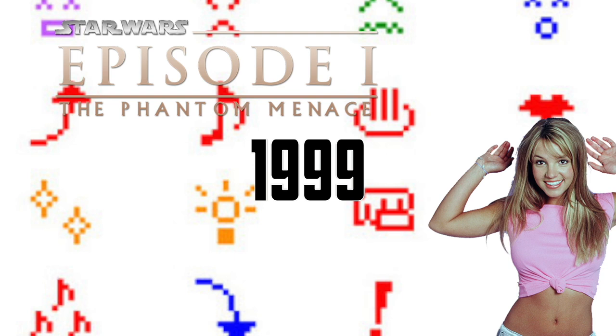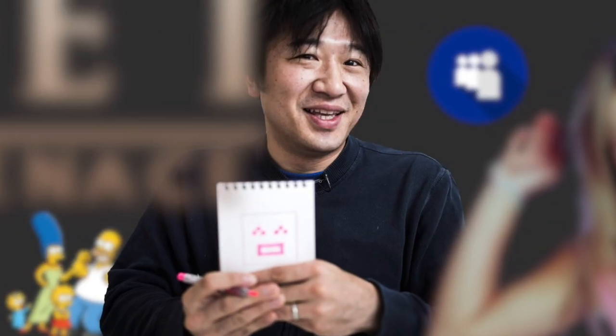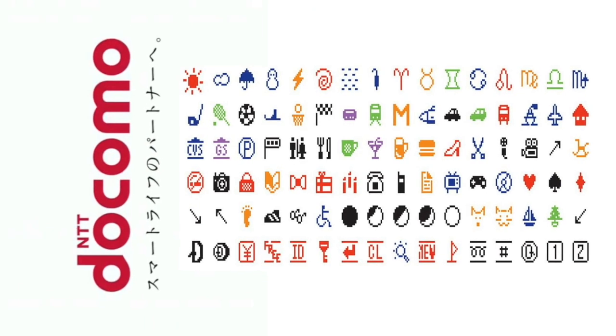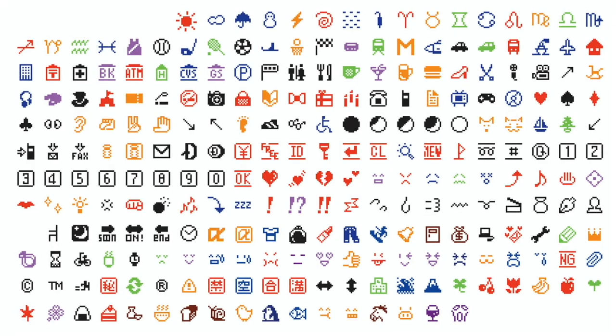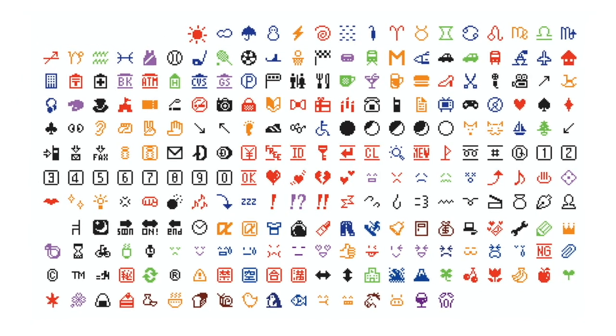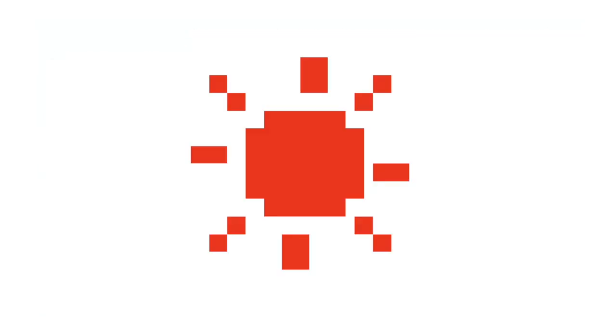The first true emoji came in 1999, created by Japanese artist Shigetaka Kurita. He worked on an early mobile platform for Japan's main mobile carrier, Docomo, to create a series of symbols that would expedite information. These icons could be selected from a keyboard-like grid and sent as separate characters, favoring symbols over faces as their primary intention was to streamline and simplify communication.